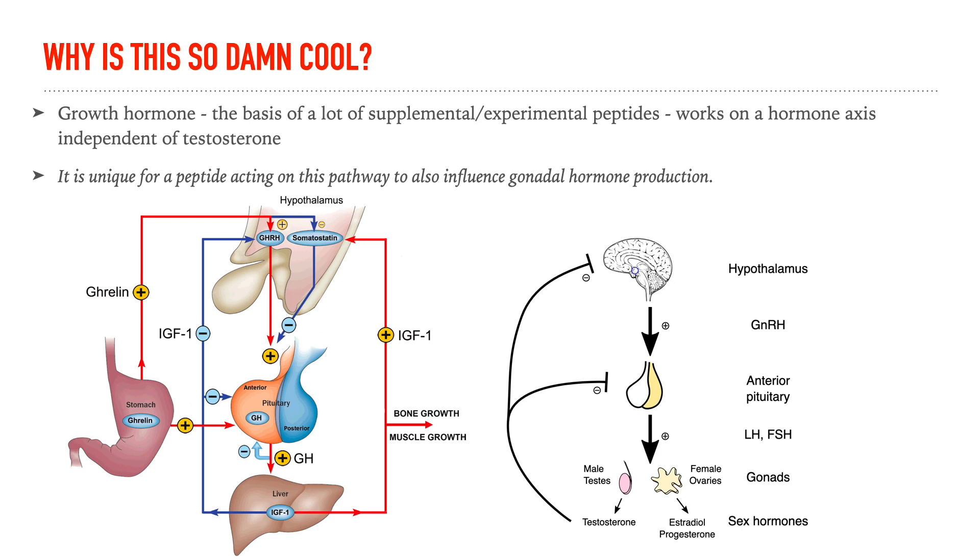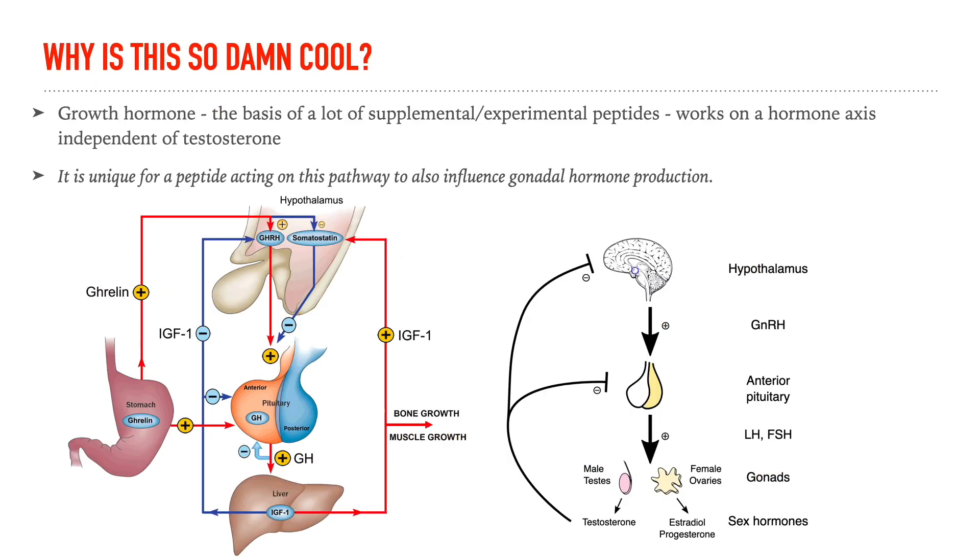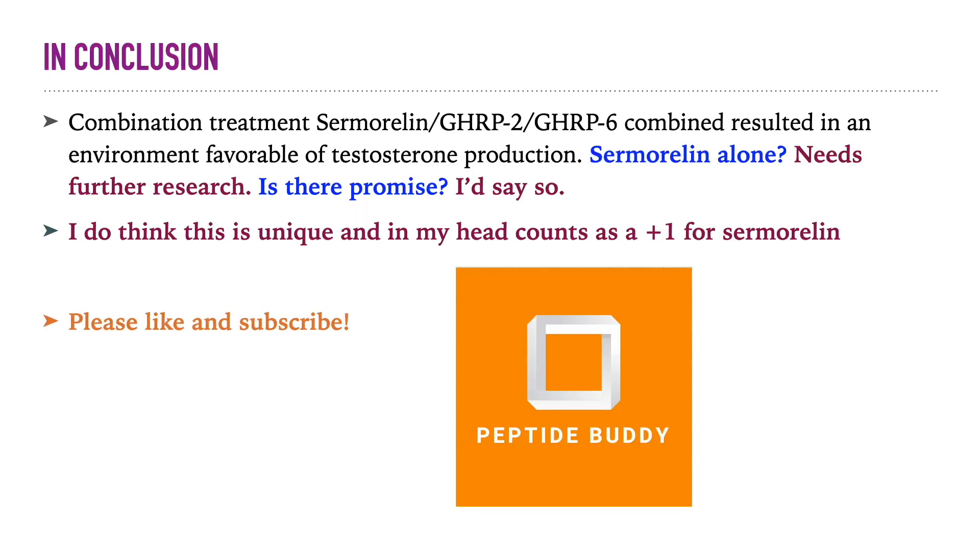For instance, in men, LH stimulates the production of testosterone while FSH primarily functions in formation of healthy functional sperm and spermatogenesis. Essentially what this research is suggesting is that sermorelin can be interwoven with this axis — in addition to the growth hormone axis — so that it not only has growth hormone-like effects, but it also may increase testosterone production in people who are hypogonadal or have poor function of this axis, with low levels of LH and FSH and therefore decreased testosterone synthesis.